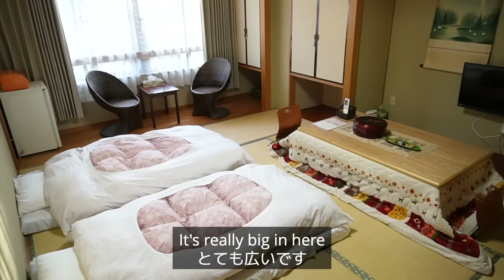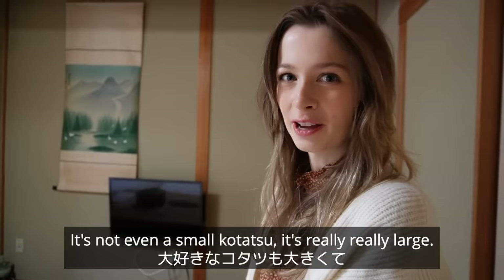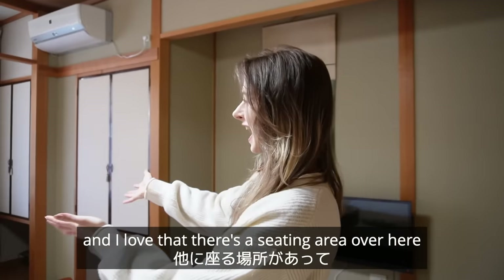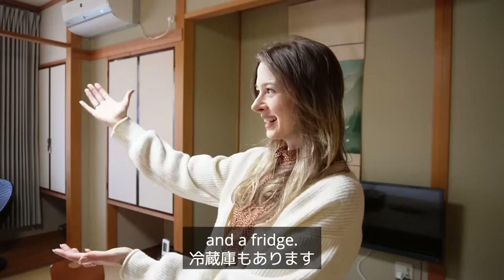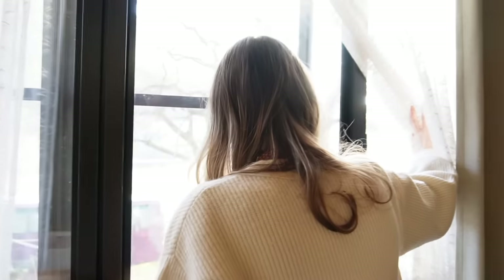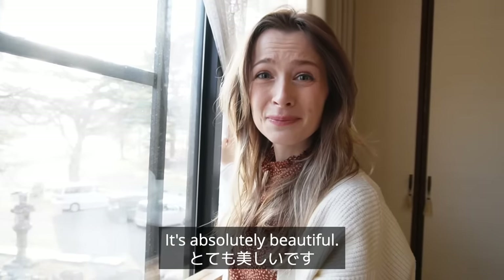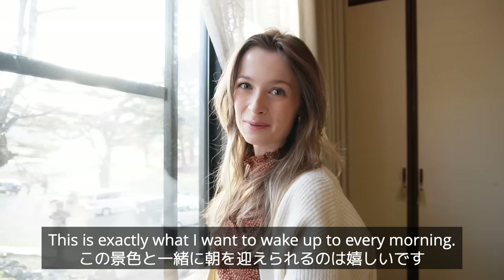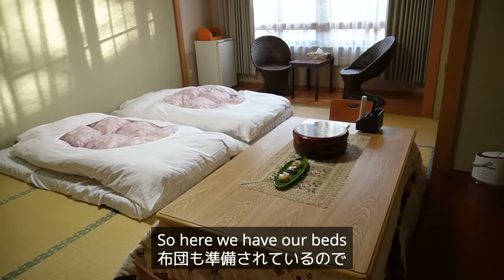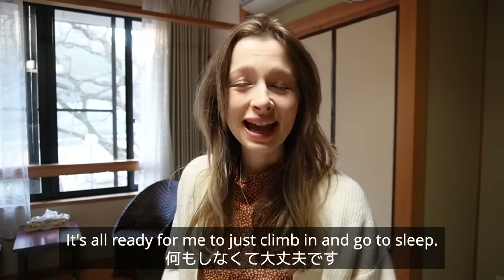It's so spacious in here — it's really big, and there's even a kotatsu which I love, and it's a really large one too. This would be amazing in winter, and I love that there's a seating area over here with a fantastic view of the mountain and a fridge. You can see the mountain and the pond from here — it's absolutely beautiful, and this is exactly what I want to wake up to every morning. I love the traditional Japanese sleeping style, so here we have futon which has already been prepared for us — it's all ready to just climb in and go to sleep.